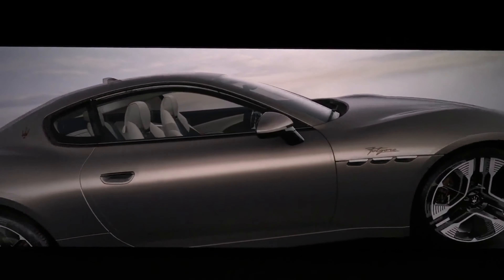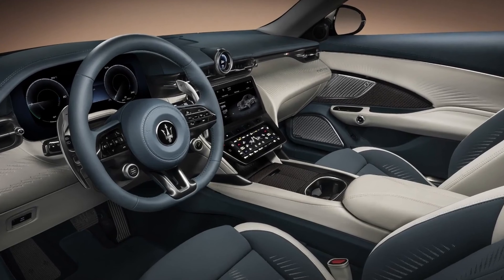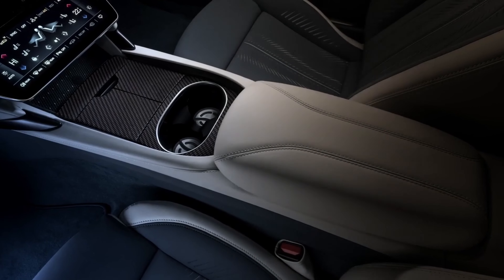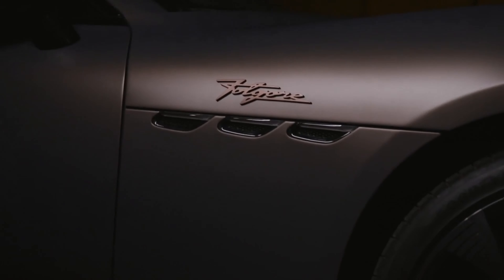Welcome to a 100% electric future. The Gran Turismo Folgore is the first full electric Maserati ever, and is totally state-of-the-art in combining superb performance, sustainability, contemporary luxury, and an innovative vision.